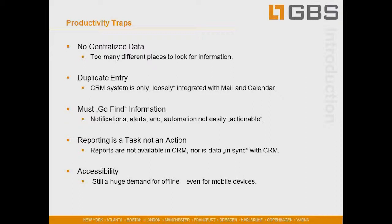The third productivity trap is too much administrative burden on users having to go find information. We want to make sure there can be notifications, alerts, and automation — but not only that they exist, but that they're easily actionable. Oftentimes a lot of information is delivered from the CRM to users, but it's not actionable.